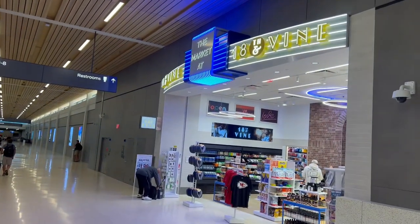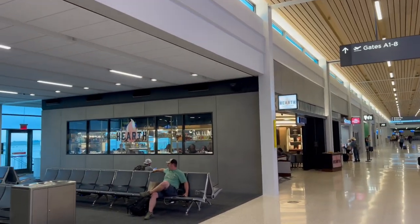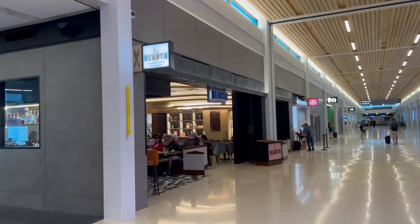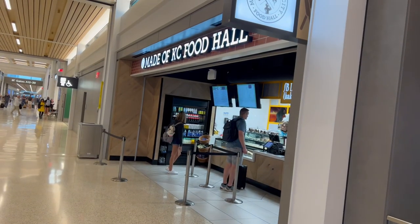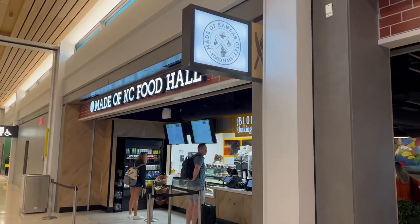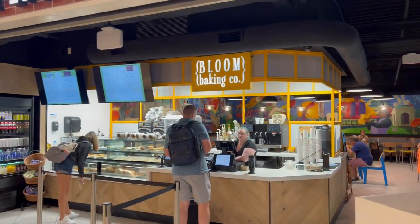Hi guys, this is Kansas City's new international airport. It has taken on a huge renovation and you guys, it is absolutely beautiful. We have a lot of new shops that are Kansas City themed, and I think you guys will find that this airport is clean, it's easy to get around, it's easy to understand where to go, and you have a lot of great new restaurants.